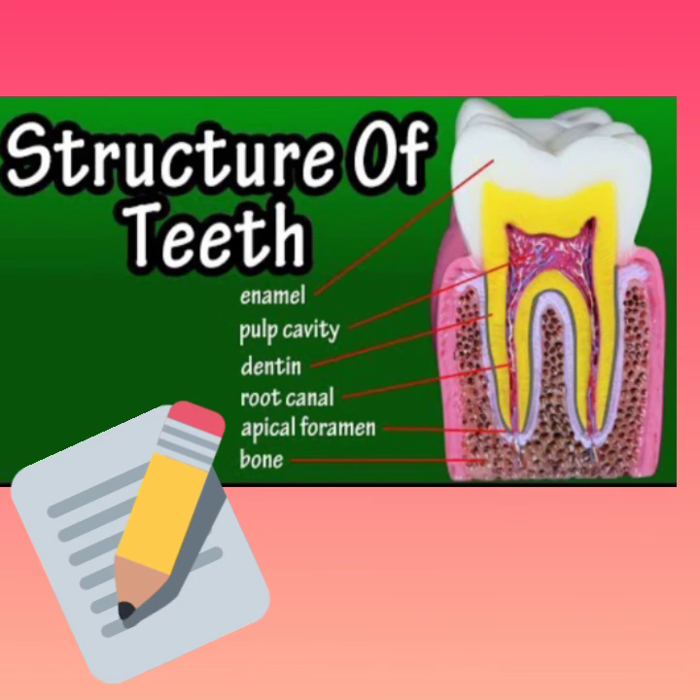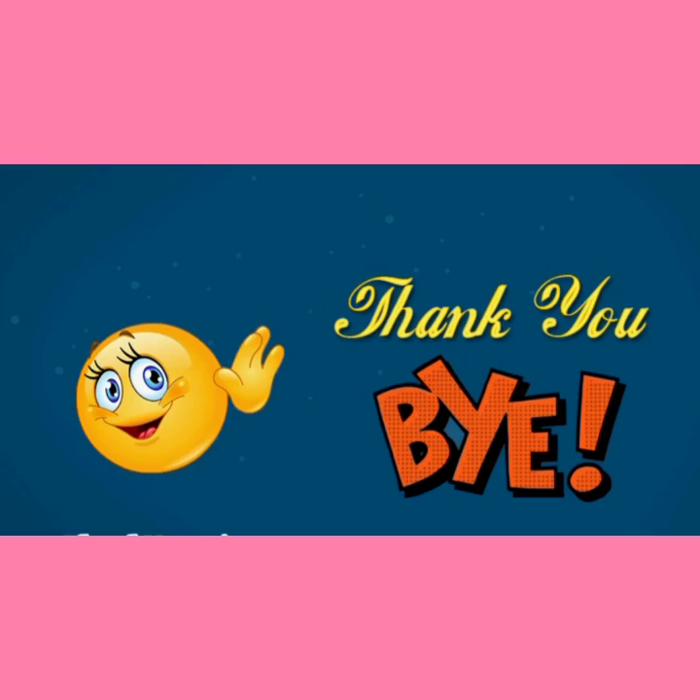So kids, that's all about kinds of teeth. In our next class we will learn about the structure of teeth. So till then, stay safe, keep learning. Thank you.